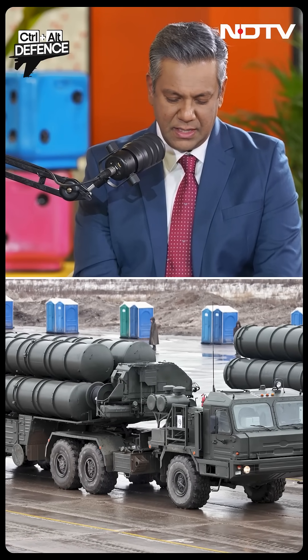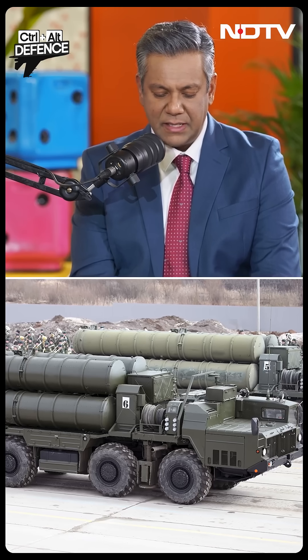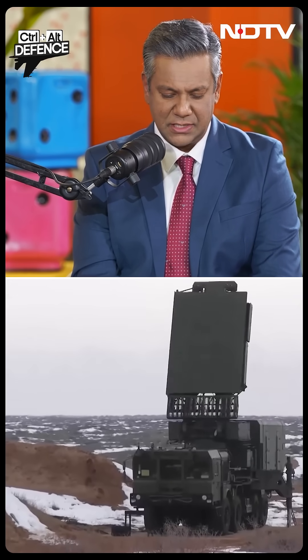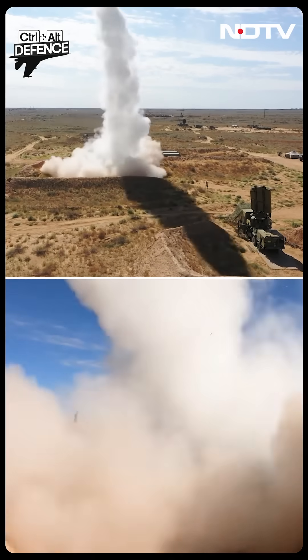Let's talk about how the S-400 works, because there are many components. It's a huge weapon system. It's got a command and control post called the 55K6E — forget about that name, it's a Russian designation. This is the command post vehicle, a central vehicle that fuses data coming in from an engagement radar and a tracking radar. It brings it all together, and it's in that command post that the firing instructions are actually given. It coordinates the operation of the entire system.